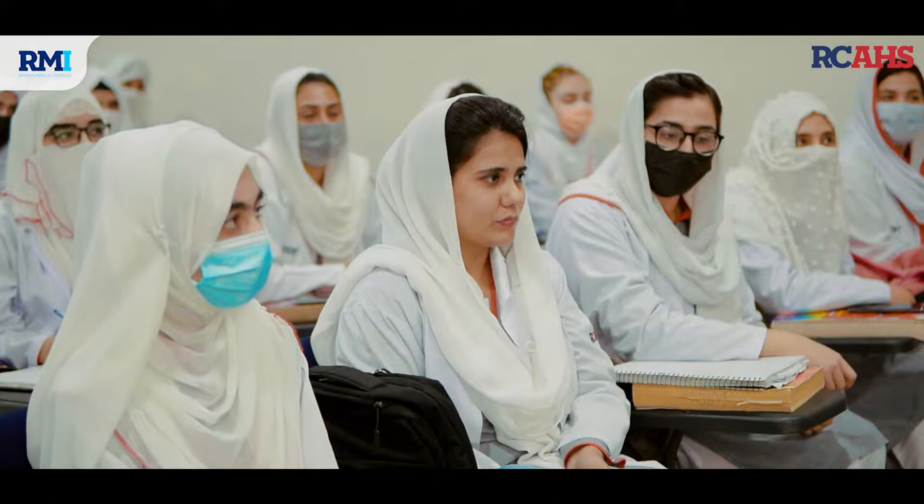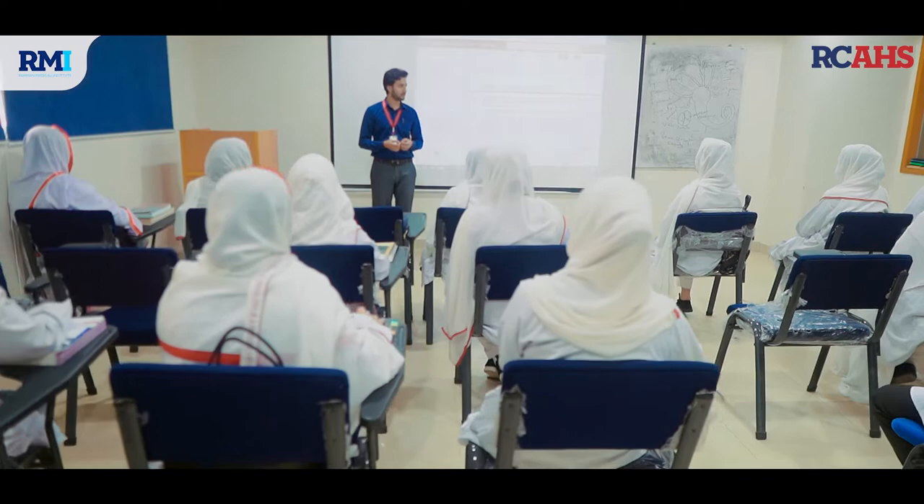The environment is very good, all students and teachers are disciplined, and everything is very organized. RCHS provides such a platform in which you can learn theoretically as well as practically.